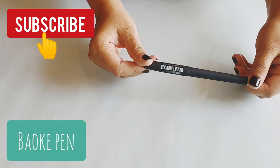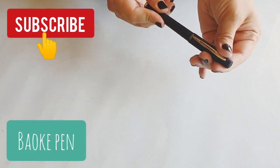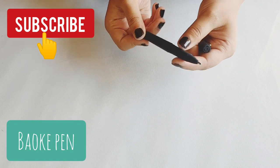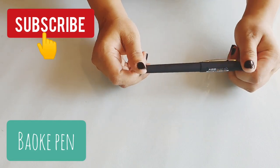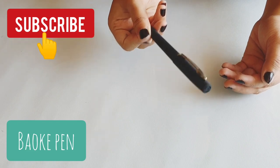Next is a pen called Baoke, spelled B-A-O-K-E. It's a Japanese pen that retails for around 40 to 50 rupees. You can find it in both black and blue — it's almost like a business pen, very classy, and it kind of resembles the Apsara Techno Max. The ink is pretty thick but absolutely so good.